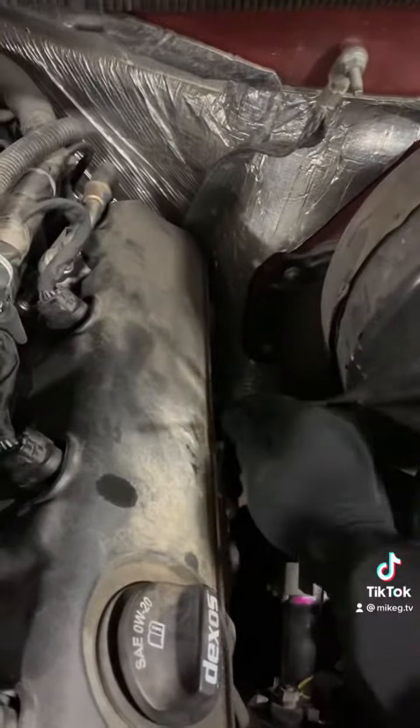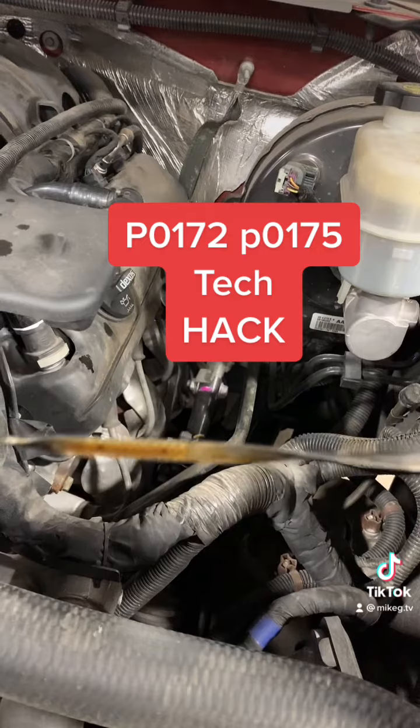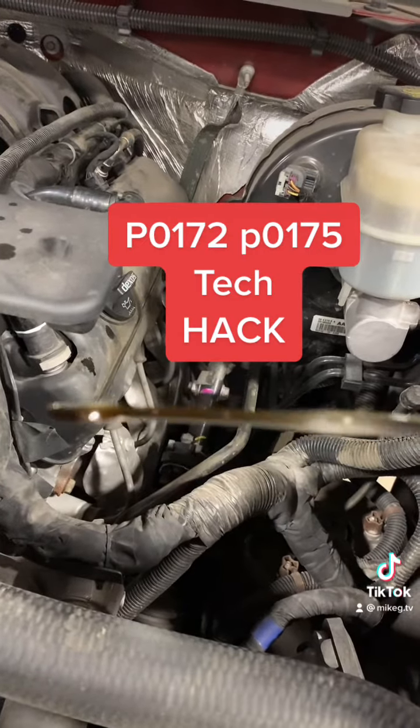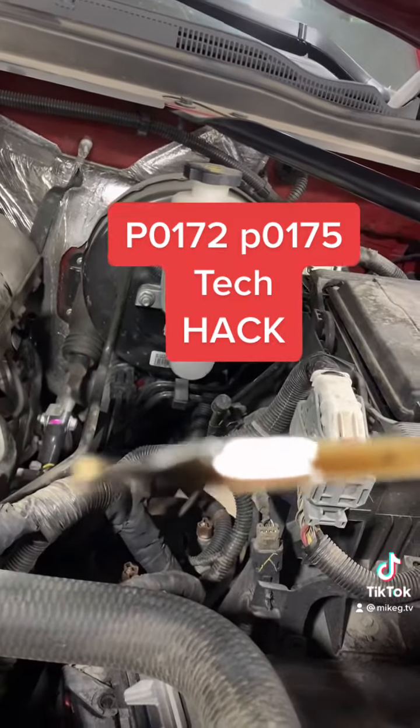Alright guys, I'm under the hood. Let's check the oil — running rich, let's see if there's any fuel in the crankcase. Oh yeah, that's overfilled. Let's do the sniff test. Yeah, that smells like 7-Eleven.